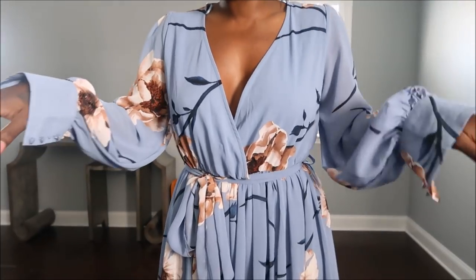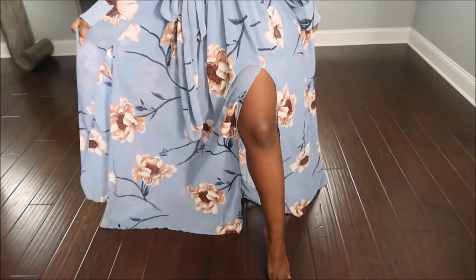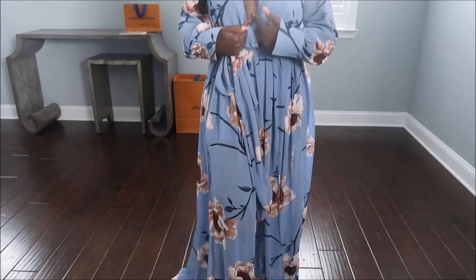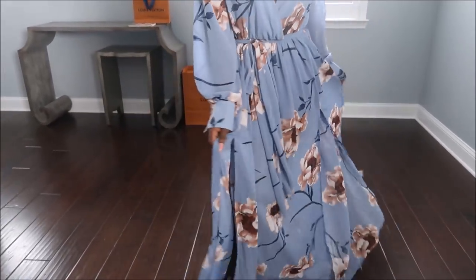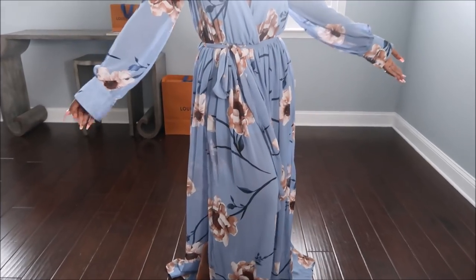So the first dress is a Fashion Nova. You guys know that I love a maxi dress. This one here is just super cute. You have this really nice split on this side and another one on this side, a really cute v-neck, and it looks really really good — super floral. If you've been seeing my living room reveal video then you've seen this and asked me about it, and here it is.